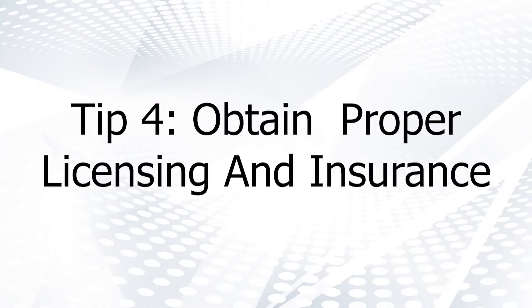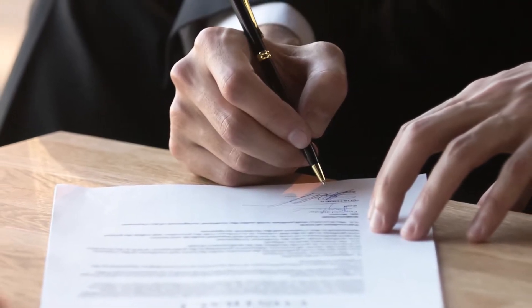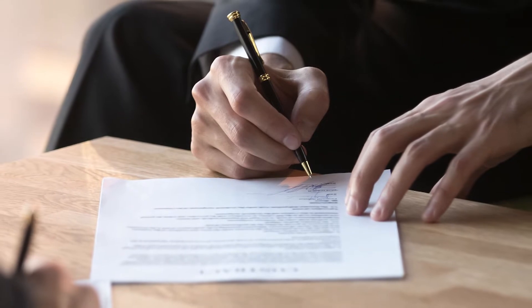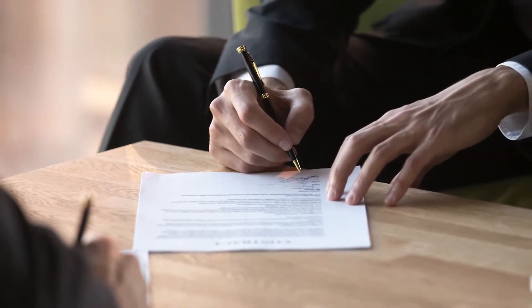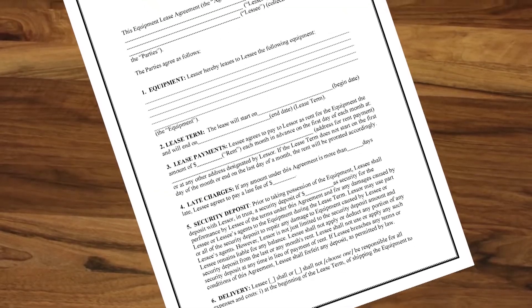Tip 4: Don't forget to obtain proper licensing and insurance. If you haven't already, make sure you have all the licensing mandated by your state and industry for providing the services you plan to offer. In this case, too many is preferable to not enough. Triple check that you have all the licenses you could possibly need, and don't shy away from the redundancies. You may also want to talk to several insurance agents on a regular basis to make sure that you have all the coverage you need at a price that's competitive. Make sure that you thoroughly explain to them all the services and how your business operates.